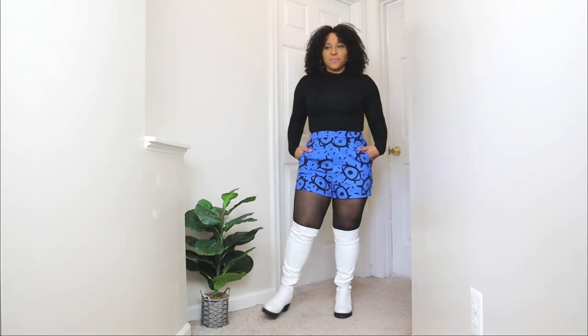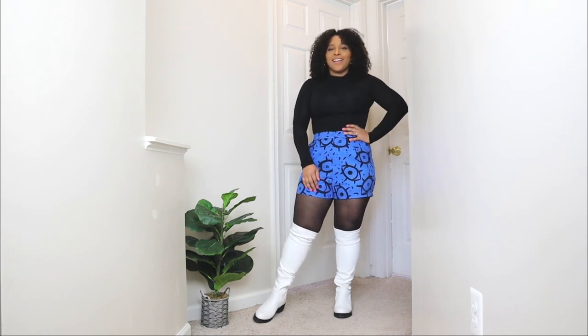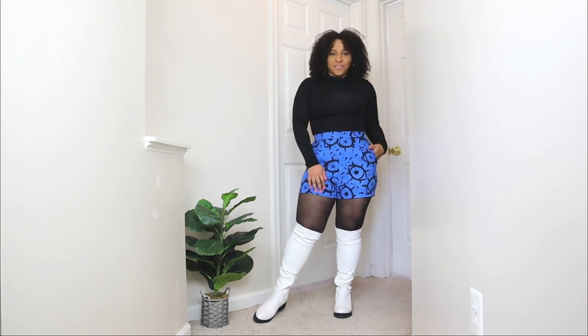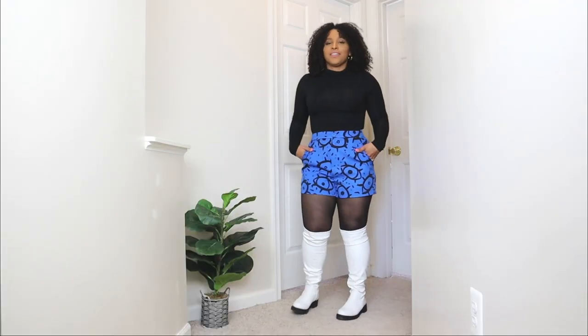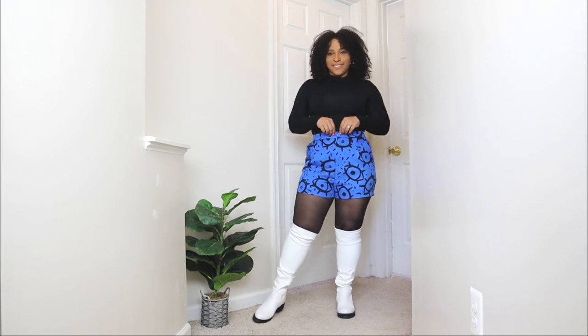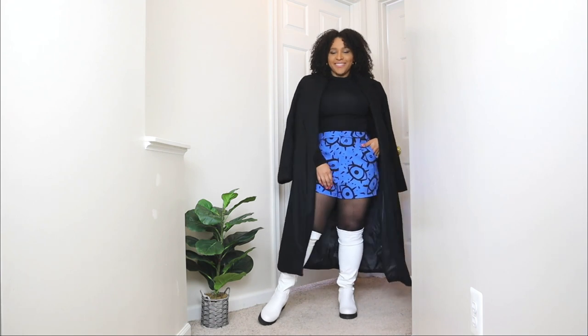I'm styling these tall white boots in a trendy way — pairing them with a pair of printed shorts and a black top. A pair of tall boots like this is a great way to utilize your shorts in winter; just layer hosiery underneath and style with tall boots. These boots are from Cuckoo shoes — I absolutely love their selection. The shorts have an eye print that really pops with the white boots. For outerwear, I'm adding a black peacoat, and I'm topping off the look with a black bag that has a gold chain detail.